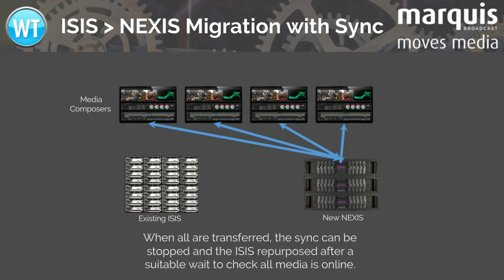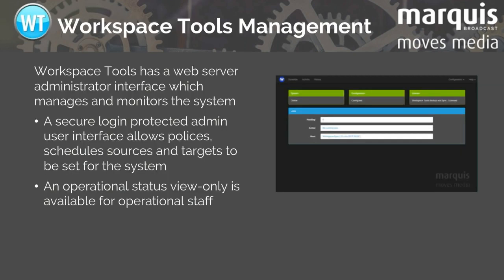Once they're all transferred, you can consider repurposing your iSys — perhaps as a disaster recovery backup of critical workspaces — using Workspace Backup, the only Nexus backup solution that is Avid project aware. Workspace Sync shares the Workspace Tools web UI for convenience and security.